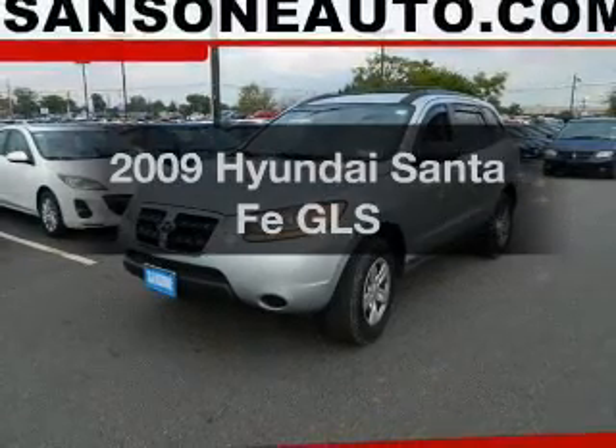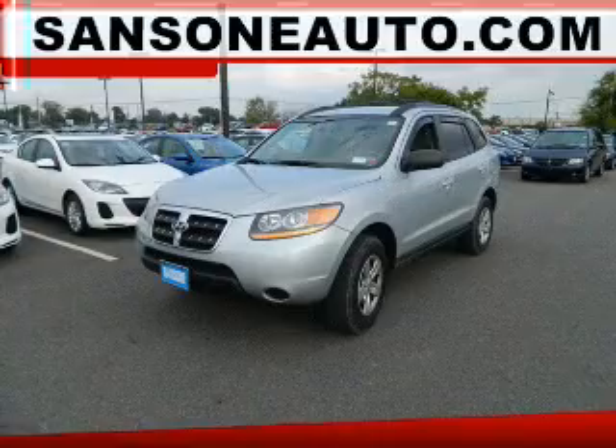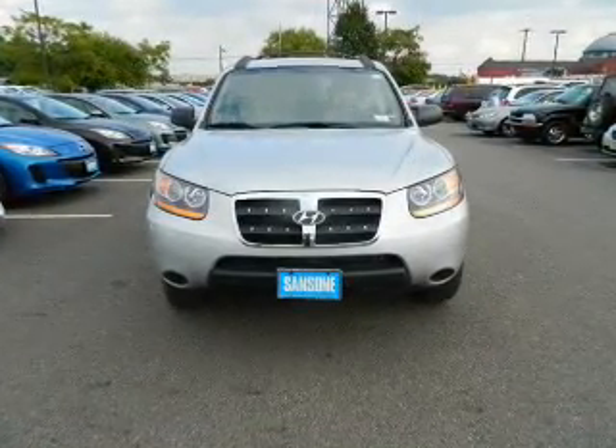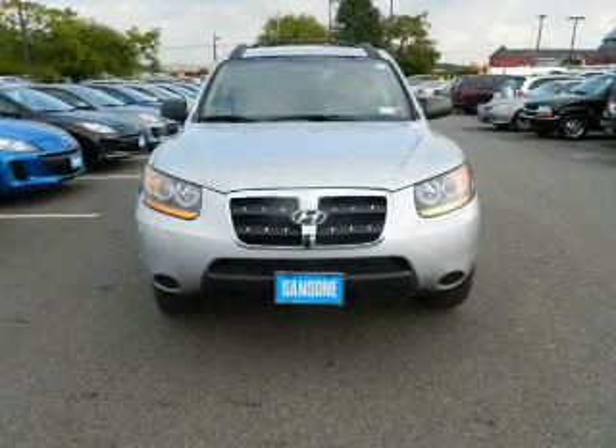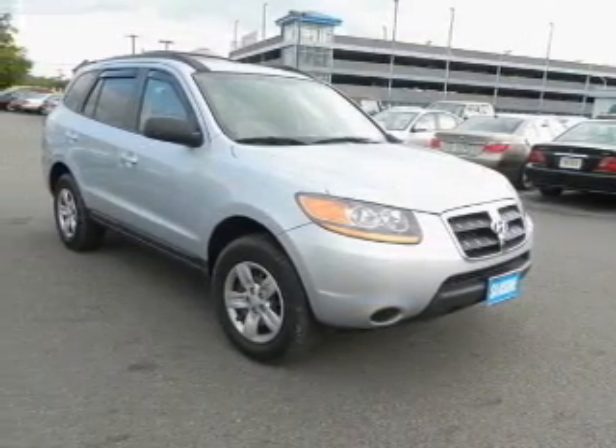Check out this 2009 Hyundai Santa Fe. Find everything you want in a ride under one roof with this vehicle. The powertrain includes all-wheel drive with a solid six-cylinder engine connected to a smooth-shifting automatic transmission. You will appreciate the safety feature of anti-lock brakes.